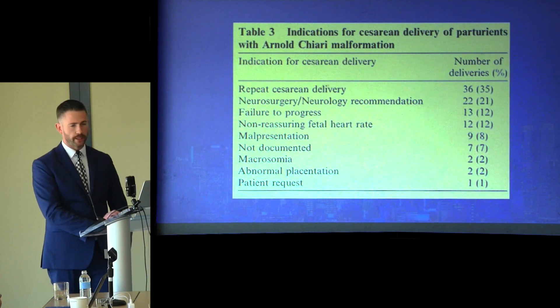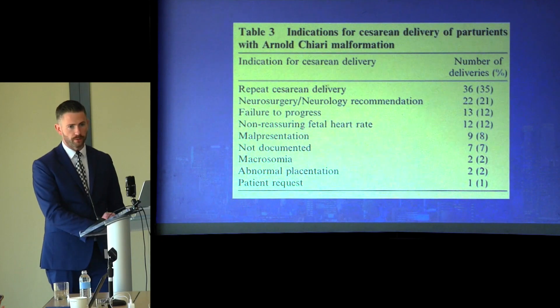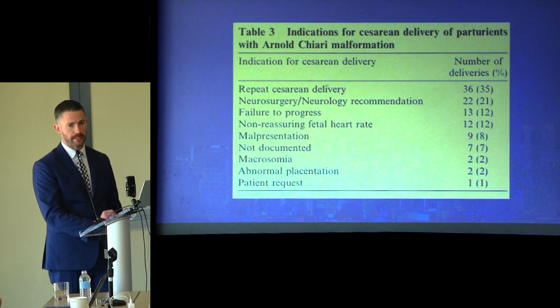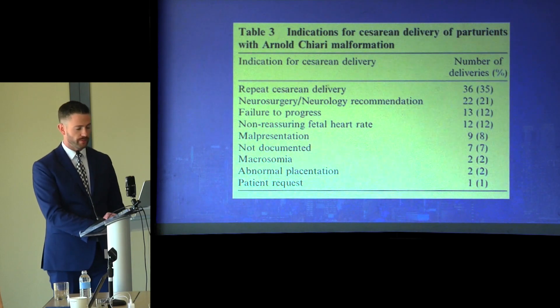Here are the indications for cesarean delivery. The number one reason was a repeat C-section — meaning these patients were not offered a trial of labor after cesarean (TOLAC). The second indication was a neurosurgical or neurological team's recommendation, followed by failure to progress, non-reassuring fetal heart rate, malpresentation such as breech or transverse lie, undocumented reasons, large baby, abnormal placentation such as a previa, and one patient request.